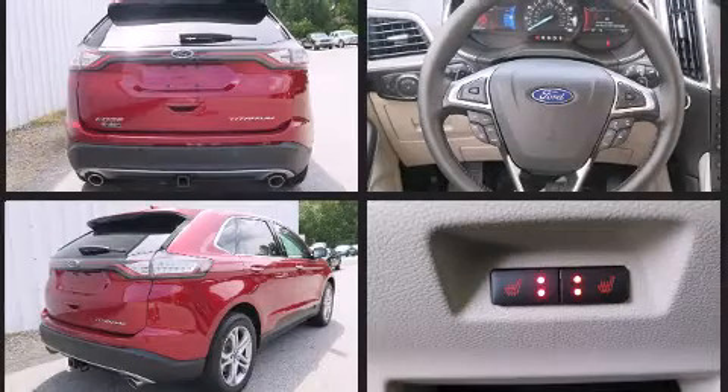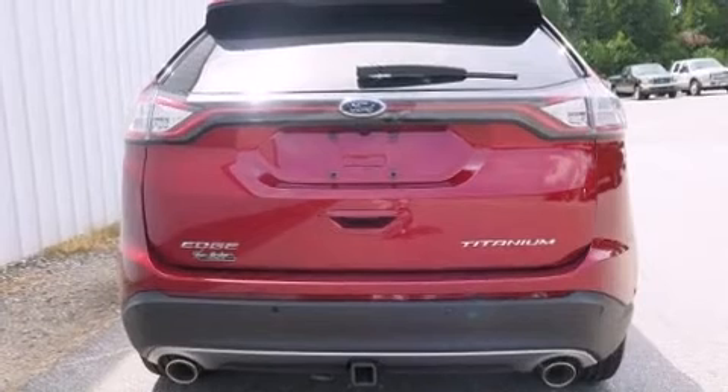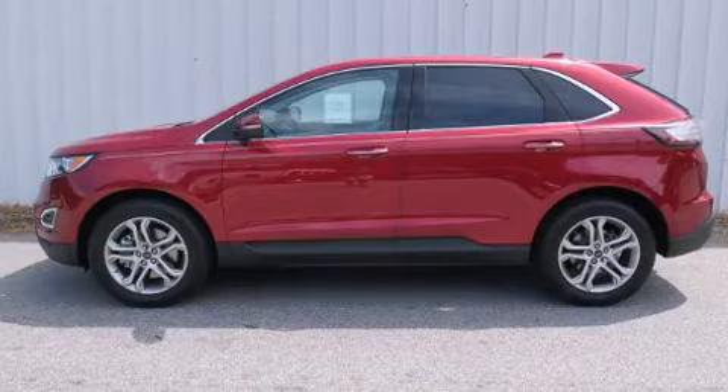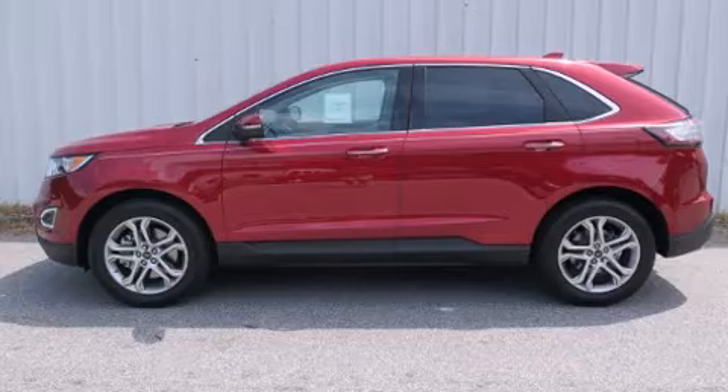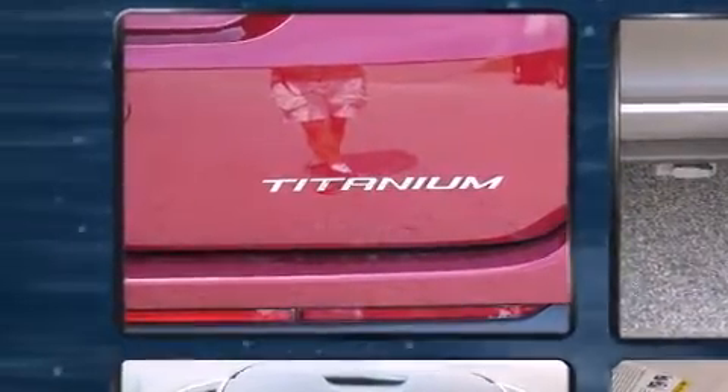Top features include front dual-zone air conditioning, front and rear reading lights, a rear window wiper, a built-in garage door transmitter, a power seat, power door mirrors and heated door mirrors, a power rear cargo door, and seat memory.